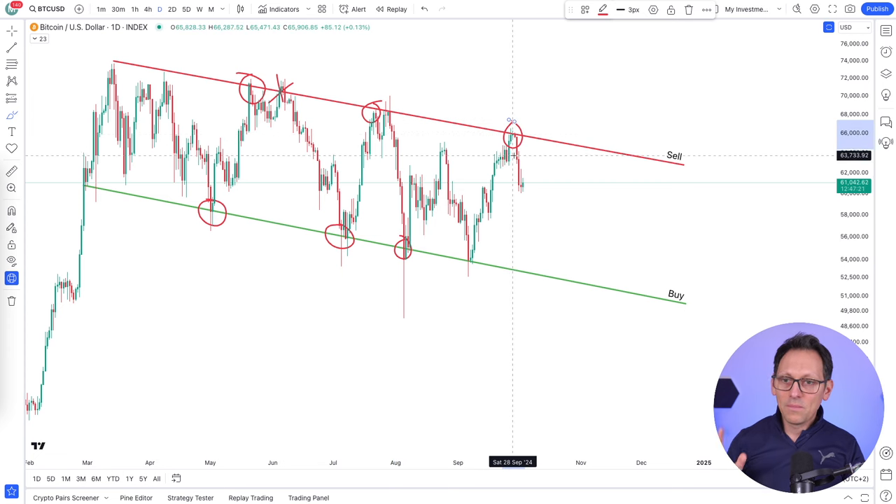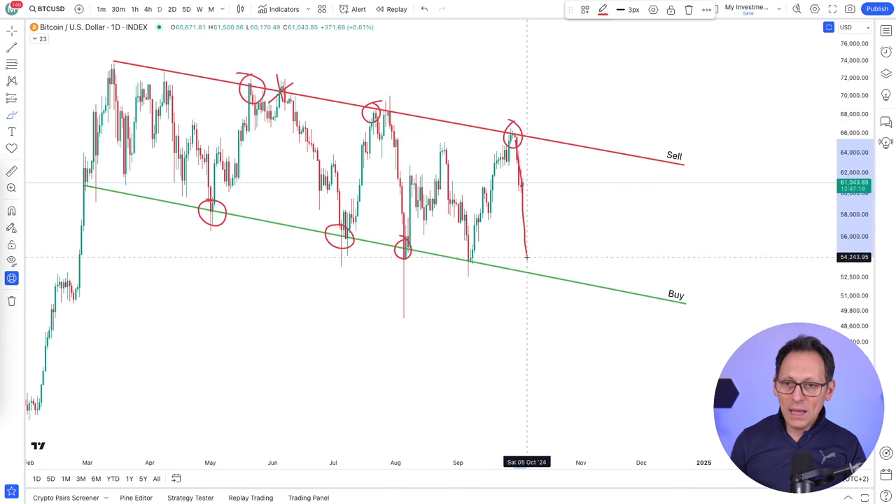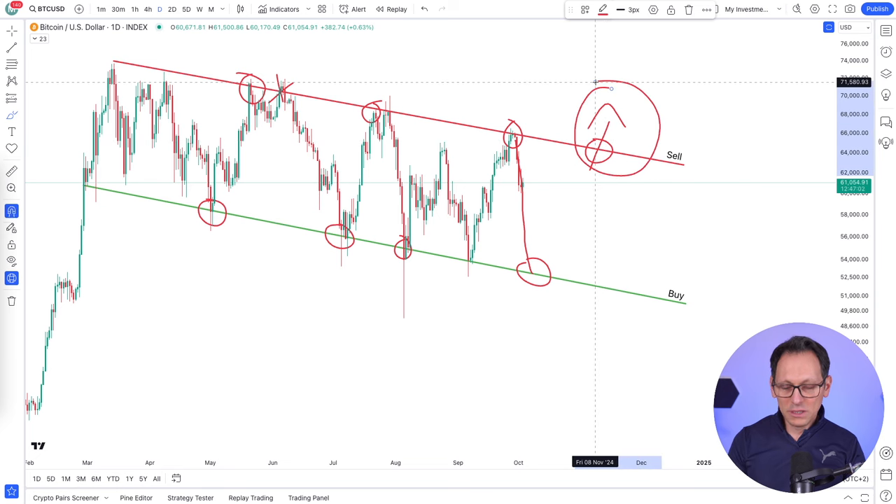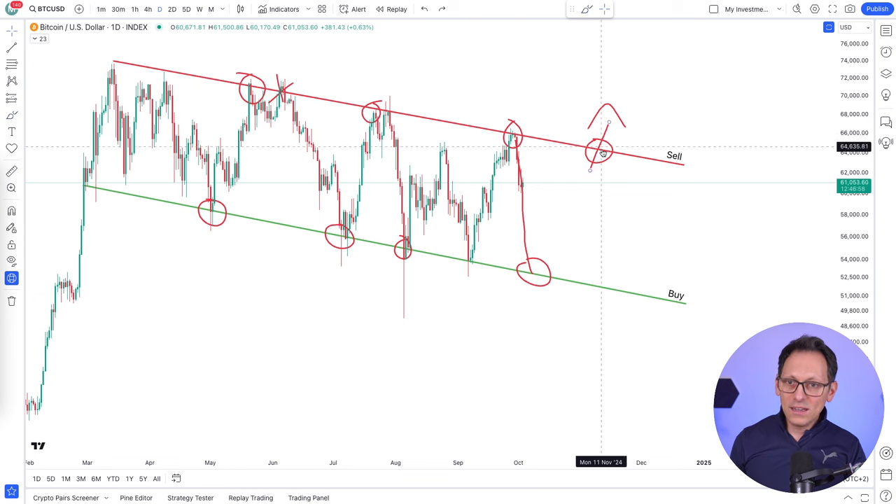Fully automatic. The Bitcoin price can go back down here, touch it, and then again you can sell when it breaks above this. Because at some point it will have to break above this line, because Bitcoin is going way higher. That is pretty obvious. But until then, we can take advantage of this sideways channel.